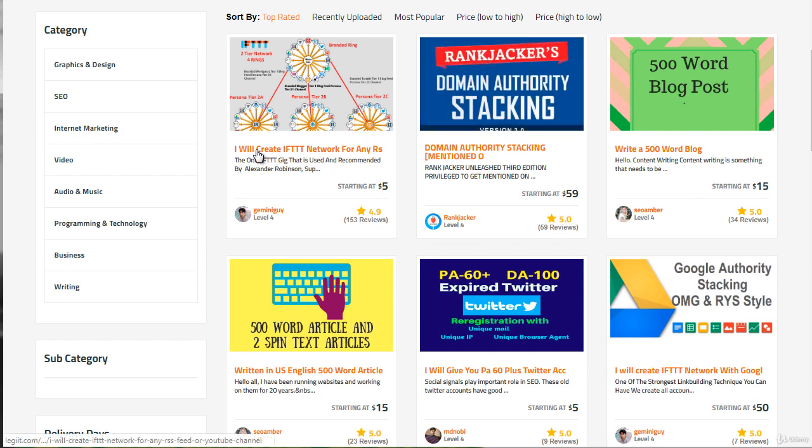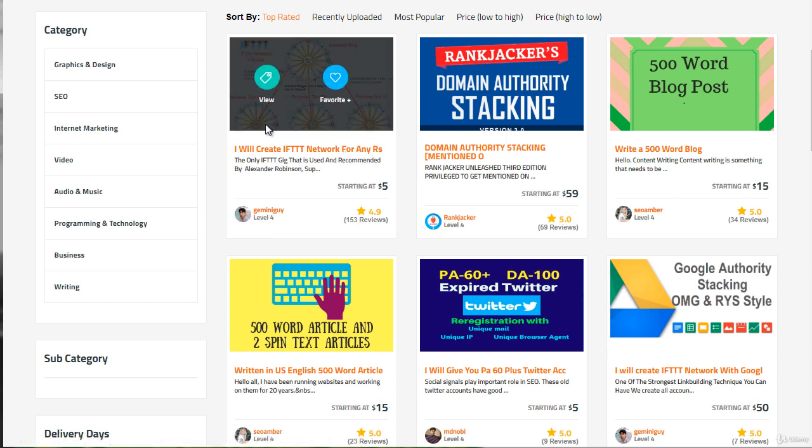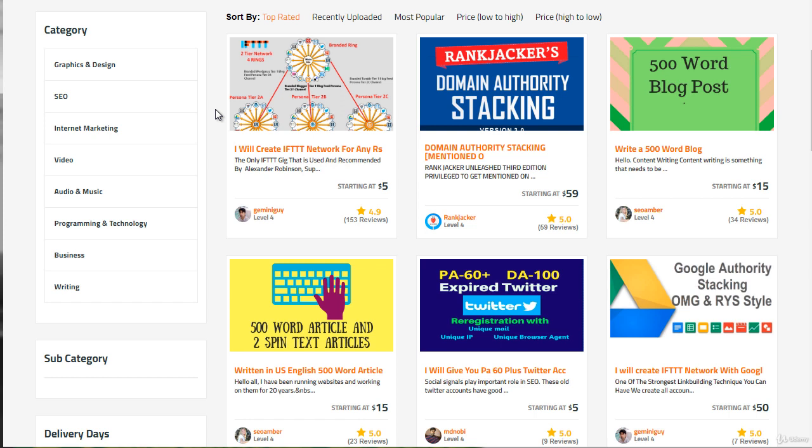You're going to see a bunch of freelancers that can provide this service. As you can see here, it says 'I will create an IFTTT network,' and there are like four different rings. Typically, one ring will cost you about $50. This guy here — his name is Gemini Guy — we've actually used him before and gotten fairly good results. All you have to do is give him the information: the accounts with username and password. We usually create a brand new email account, nothing related to old business accounts. Put all the information on a spreadsheet and send it over to him. He creates the accounts, logs into your IFTTT account, and sets everything up.